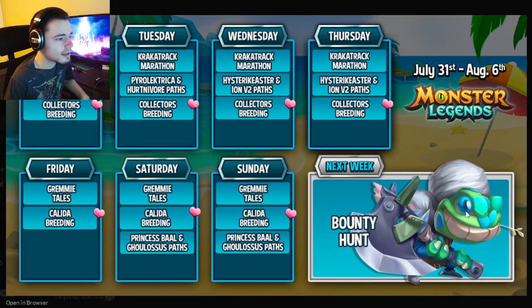Now let's move into this week's events. Monday, Tuesday, Wednesday, and Thursday are almost all exactly the same — they all have the marathon, then a breeding event, and then two paths. The Crack-a-Track marathon is really good, so definitely try to get the monster out of that before Friday. The Collector's Breeding is great for getting some monsters as well, and some of those monsters are actually really strong.